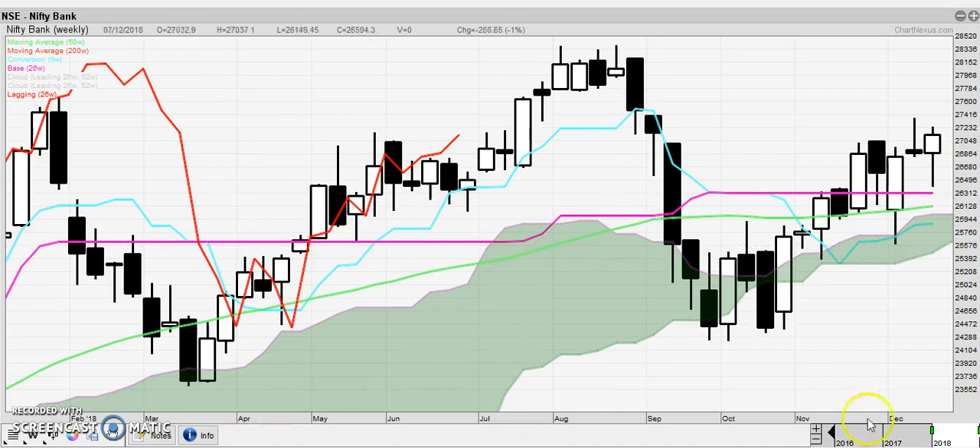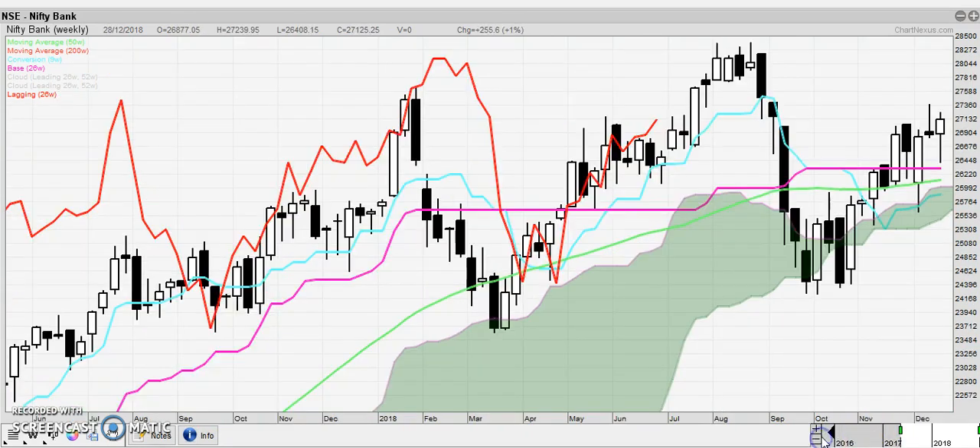Nifty Bank is also bullish — this is the weekly chart. However, notice that the Chikou is going to run into congestion here, and the Kijun is flat. The Kijun is not going to move for at least a couple of months on its own. So banks might be consolidating at this point.